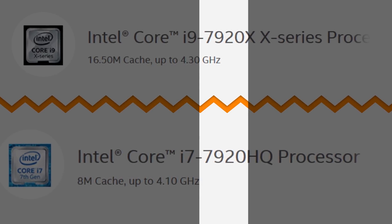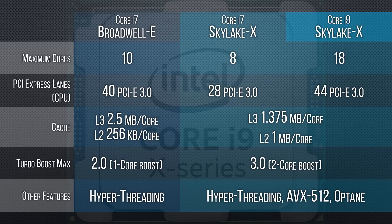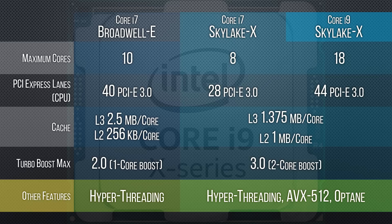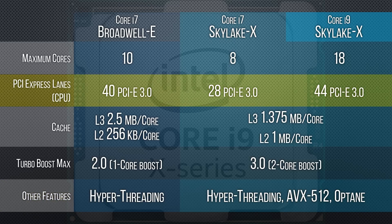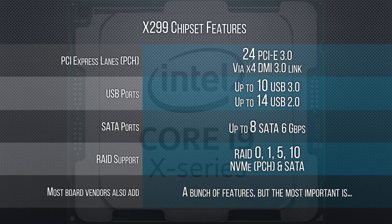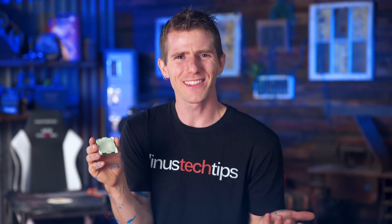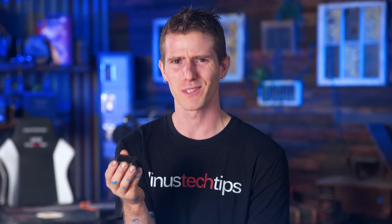It's confusing. Anywho, in terms of features there are no real surprises here. You've got Turbo Boost 3.0, hyperthreading giving you up to 36 threads, 44 PCI Express lanes, etc. All of these new processors are fully enabled with the features we've come to expect from a Skylake X Core i9 on the X299 platform.